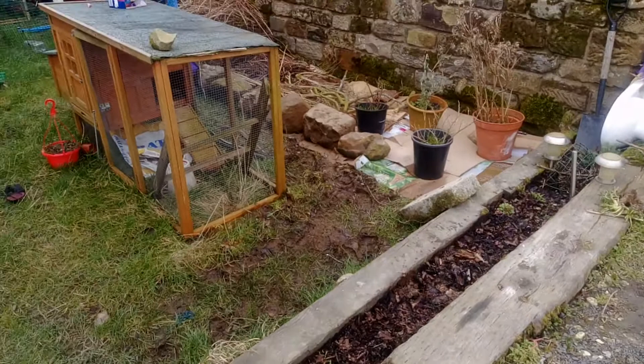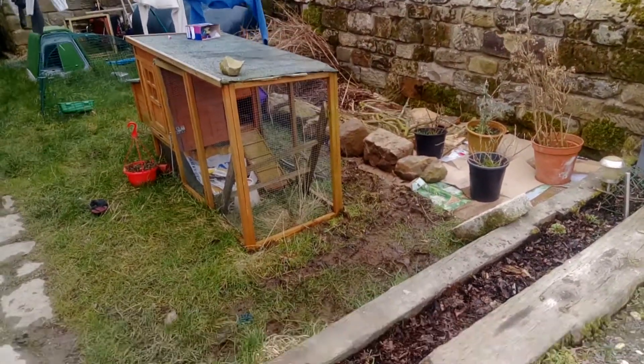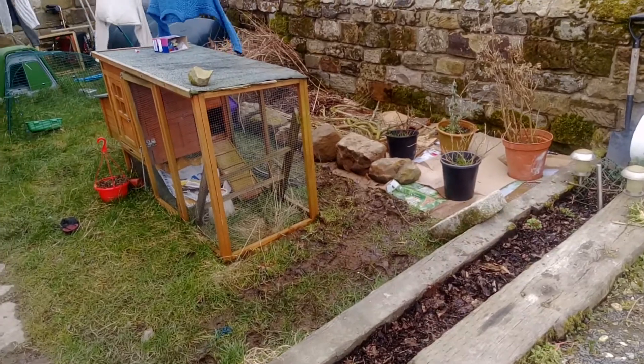That's that little corner. My chicken shed is waiting for chickens that haven't arrived yet, but they will soon — one day.